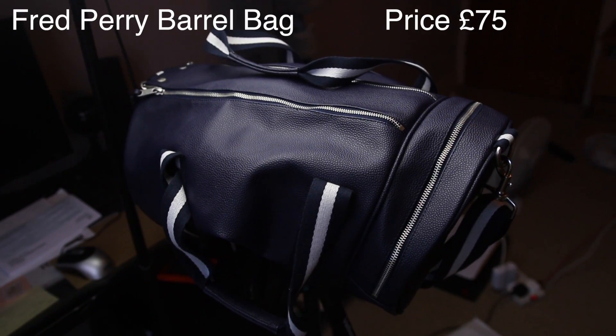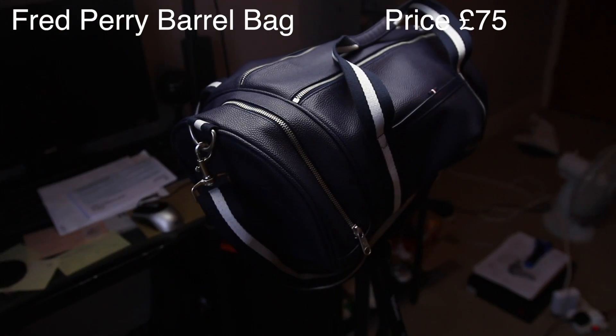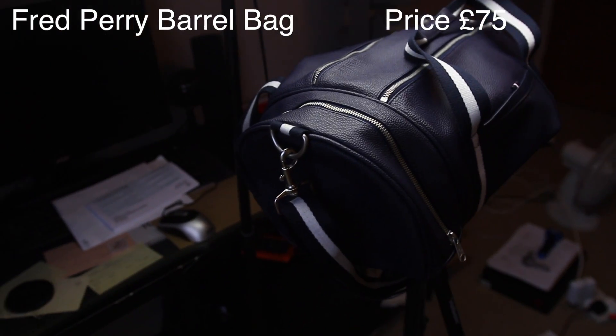The next monthly favorite is pretty hyped — it's pretty big in the fashion industry. If you're a hype beast then you're probably gonna guess this brand straight away.